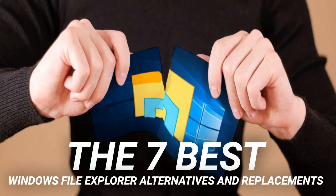The 7 Best Windows File Explorer Alternatives and Replacements. Windows File Explorer isn't the best for moving files around. There are many better free file manager alternatives for Windows out there. Perhaps it's time to dump File Explorer and use a third-party alternative. Here are the 7 best Windows File Explorer replacements.